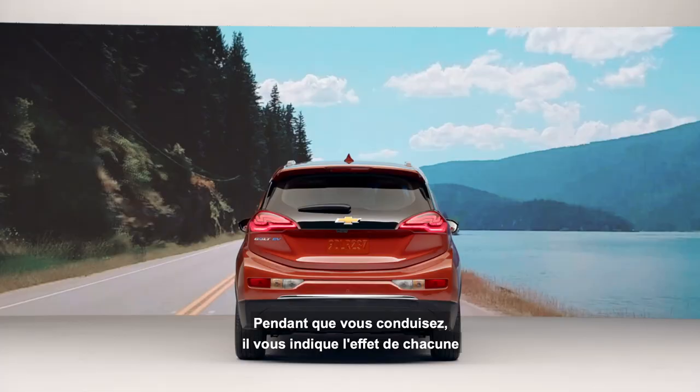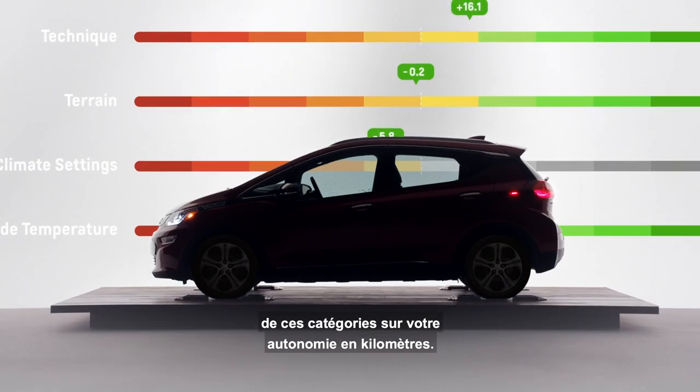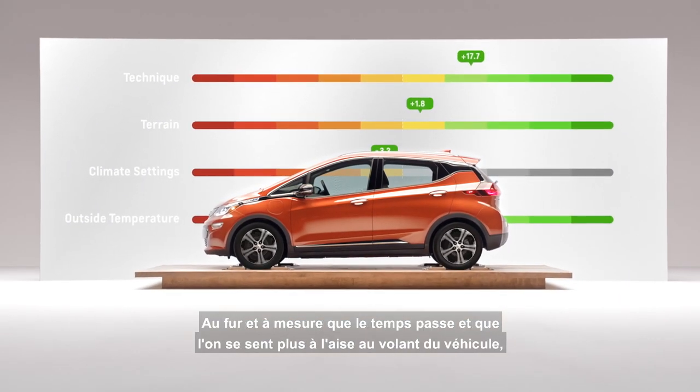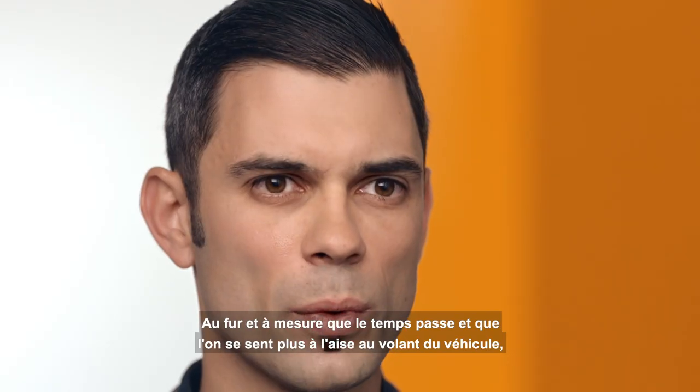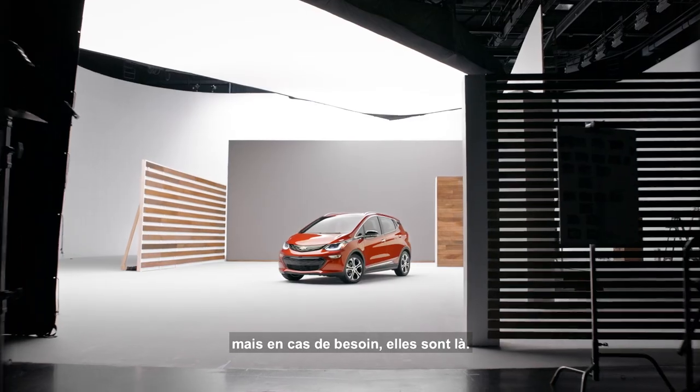While you're driving it will tell you for each of those categories the effect that it is having on your range in miles. As time goes on I think you get really comfortable with it, and you may not need those features as much, but when you need it, it's there.